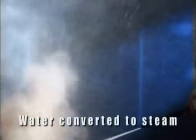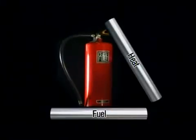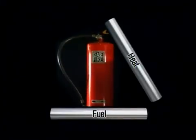Water extinguishers also work on the fire in another way. When the water hits the fire, it is converted to steam. The steam displaces the oxygen in the area, thus cutting off one of the three key elements necessary for the fire to continue.